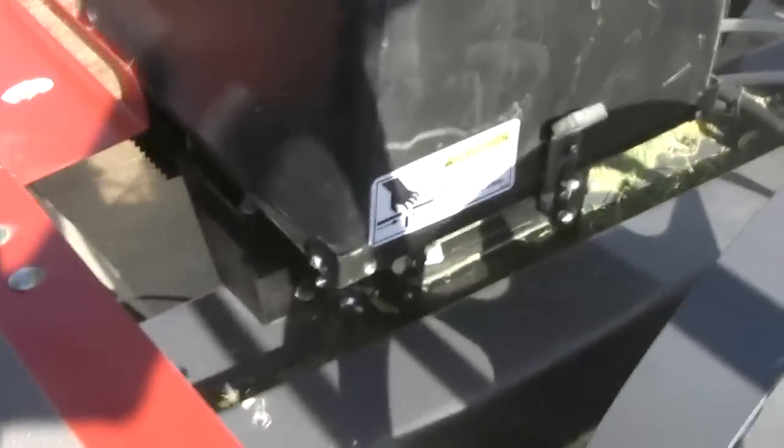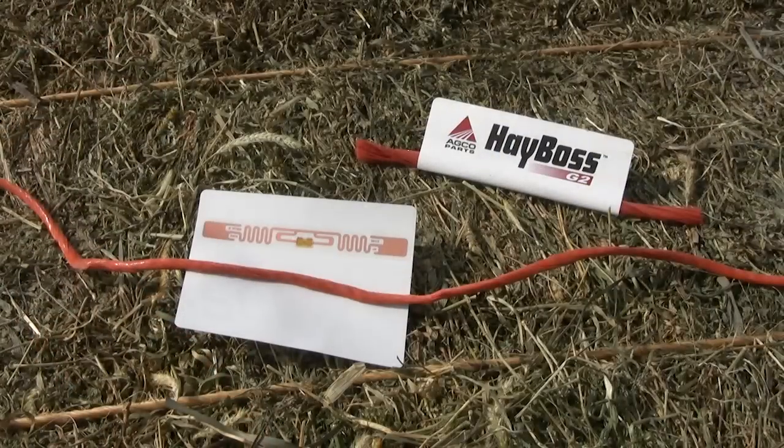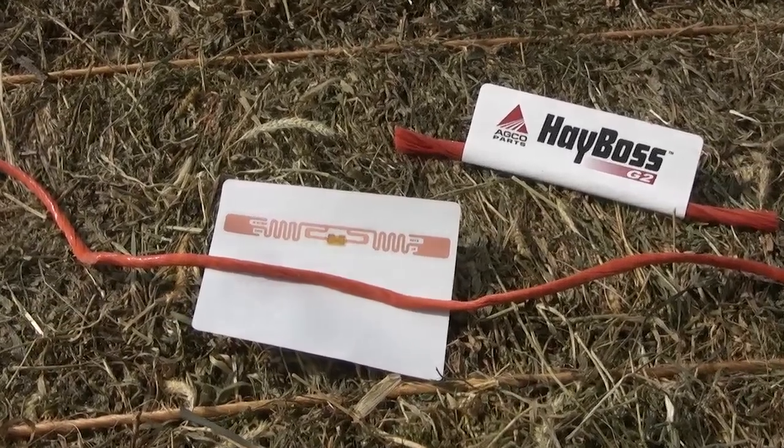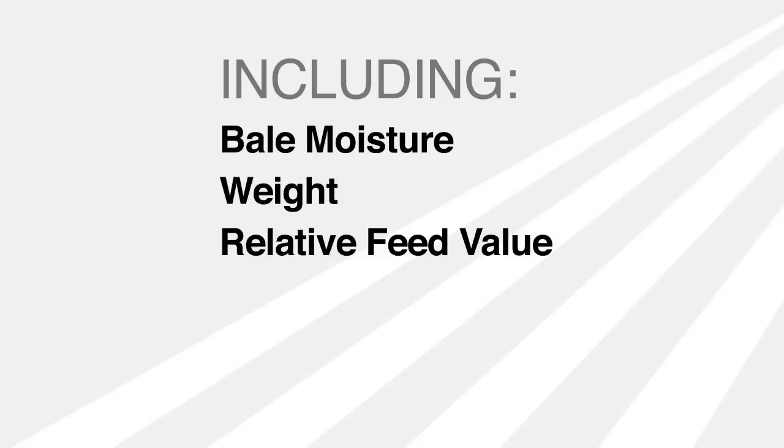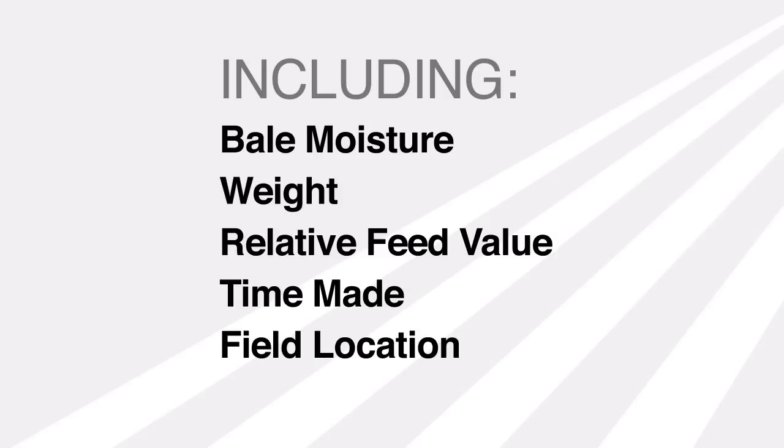The best way to use these precision RFV values is to apply an electronically readable tag to each bale. The HayBoss G2 system accomplishes that with its bale tagger, which applies a vinyl tag containing an RFID chip to the twine on the bale. The tagger system writes information to the tag including bale moisture, weight, and relative feed value. It also records the time the bale was made, field location, and more.